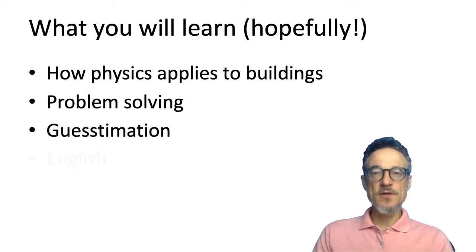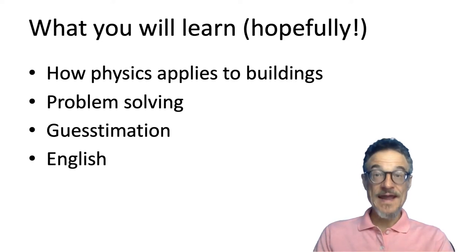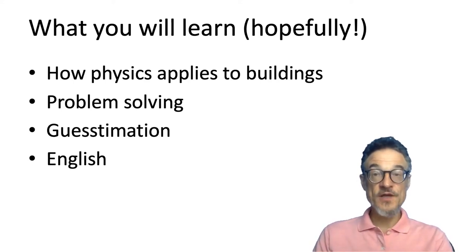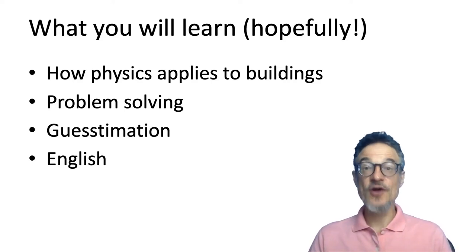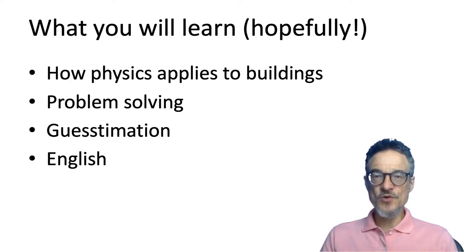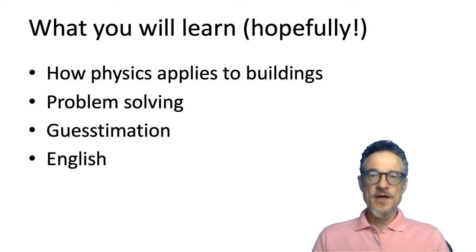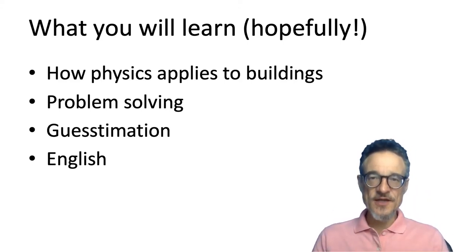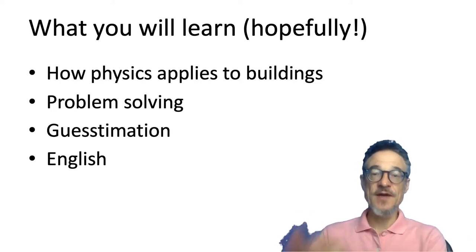The main idea behind this course is physics and how physics applies to buildings. I also hope we'll look at problem solving — we have problems, and we have to find solutions. One other thing is what's called guesstimation: sometimes when we're calculating, we don't need an exact calculation — we just need a rough, quick answer. Guesstimation is halfway between estimation and guessing.